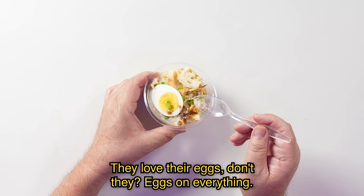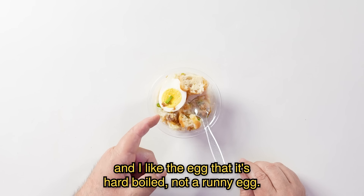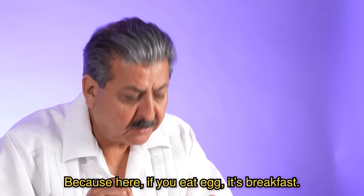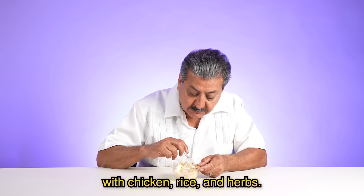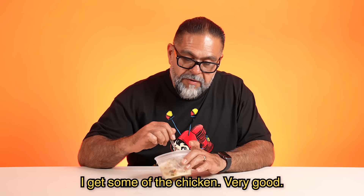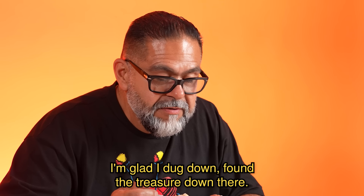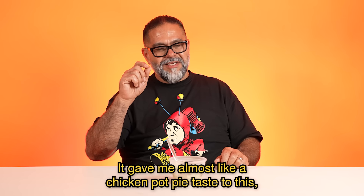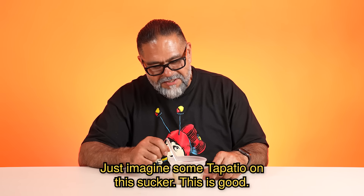They love their eggs, don't they? Eggs on everything. I like it. There's a warmth to it. Reminds me of comfort food — I love comfort food. The consistency with the rice and the porridge mixes well, and I like the egg that it's hard boiled, not a runny egg. There's that spice again. This is good. Onion, a lot of chopped small cebollitas — I get some of the chicken. Very good. There's a lot of rice in there, but the chicken's down there. It's got bread in the bottom — a lot of layers going on. I'm glad I dug down and found the treasure down there. It gave me almost like a chicken pot pie taste. Because it has the crust in the bottom, just imagine some Tapatio on this sucker. This is good stuff.